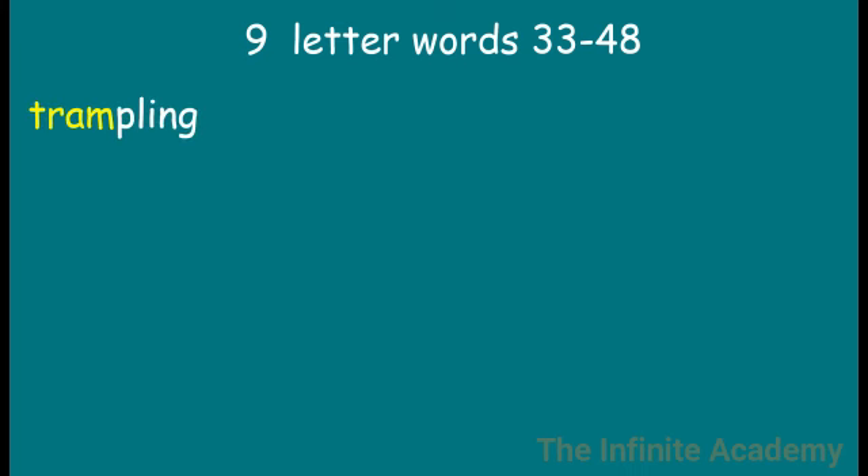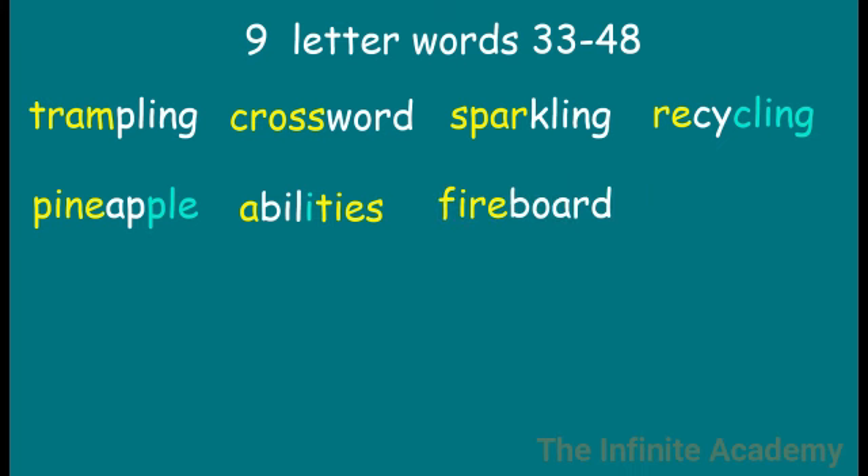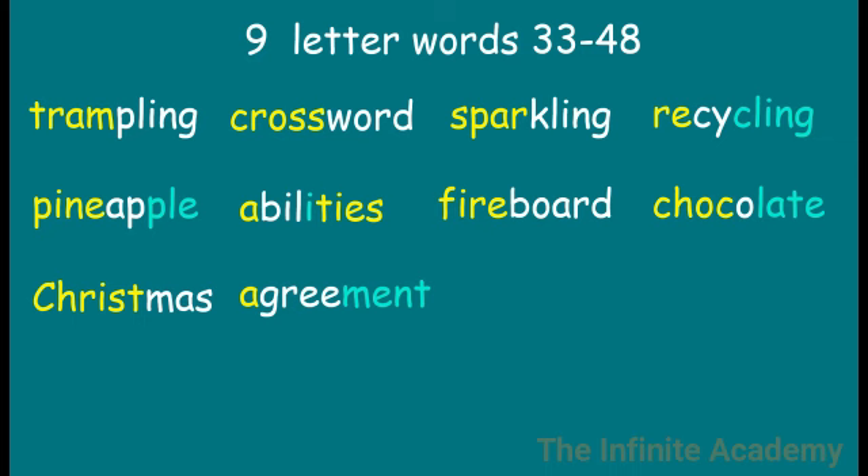Trampling. Crossword. Recycling. Pineapple. Abilities. Chocolate. Christmas. Agreement.